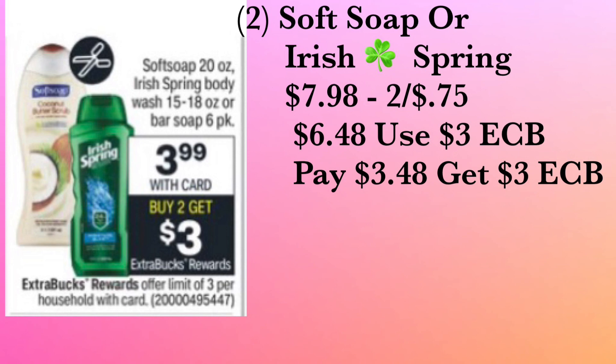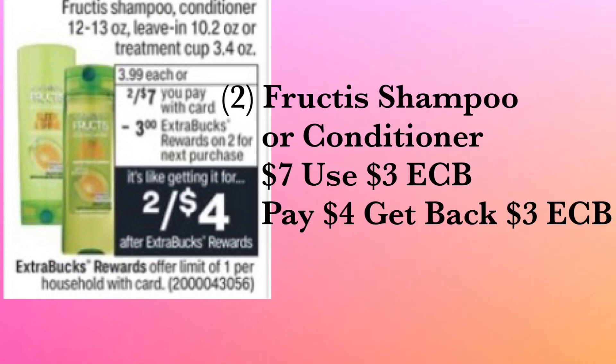We have the L'Oreal Fructis shampoo and conditioner — mix and match to your preference. They're two for seven dollars, and when you purchase two you get back a three dollar ExtraCare Buck. Use the three dollar ExtraCare Buck, pay four dollars out of pocket, and get back a three dollar ExtraCare Buck — making it only one dollar for both, or 50 cents each.